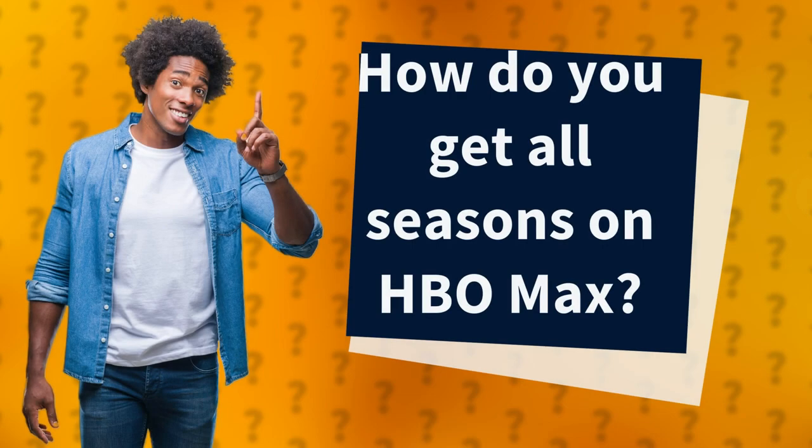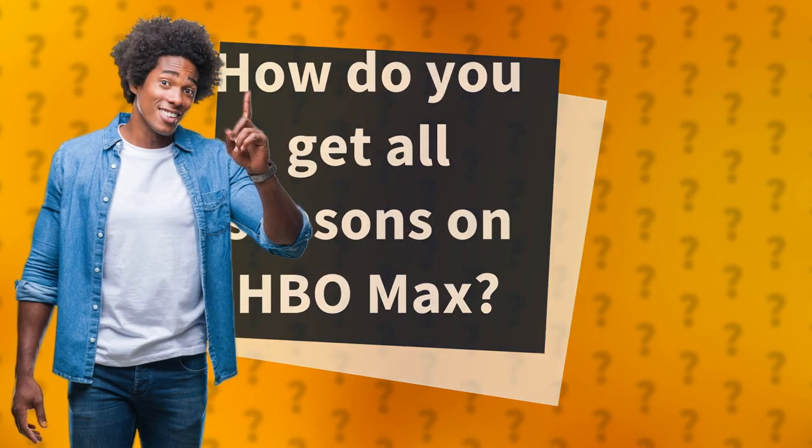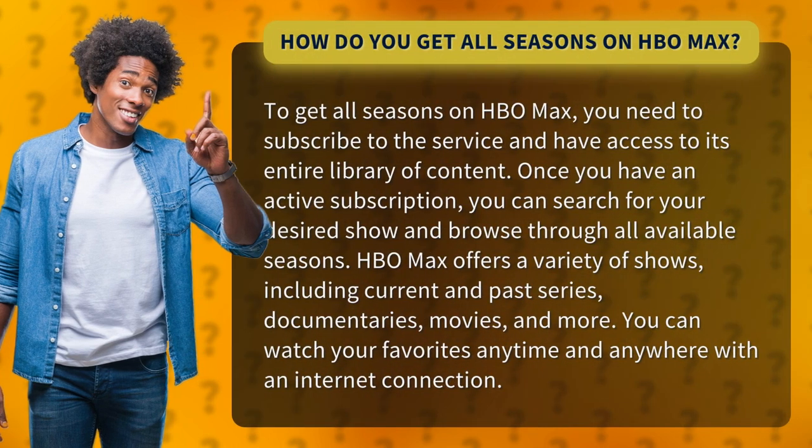How do you get all seasons on HBO Max? To get all seasons on HBO Max, you need to subscribe to the service and have access to its entire library of content. Once you have an active subscription, you can search for your desired show and browse through all available seasons.